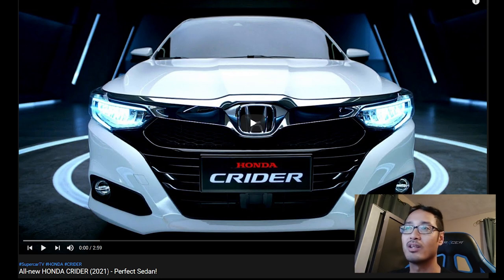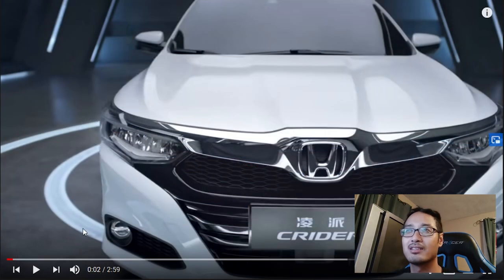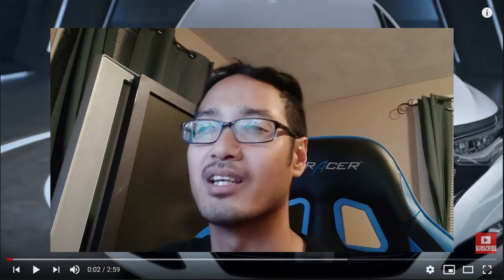It says 2021 — usually when a car is released they like to release it before the year ends, so this is probably coming out fall or winter 2021. I definitely know this car isn't made for the US. Just looking at the thumbnail, it actually looks like a Honda Accord. From the fog lights to the headlights and that big giant H, everything in the front screams Accord. Let's play the video and see the whole car.